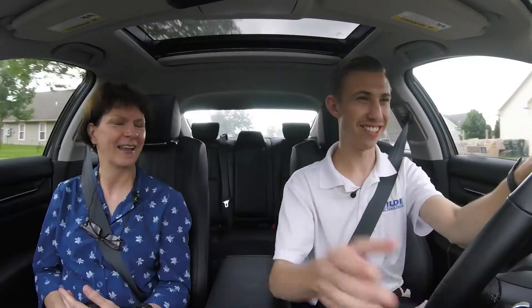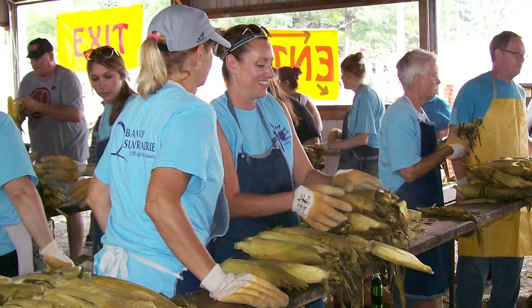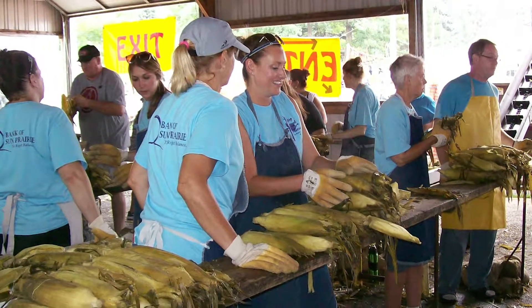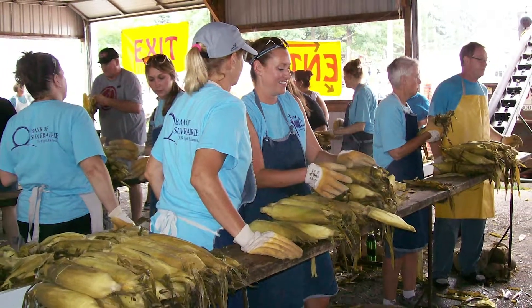So let's talk about Cornfest, because I love it. For someone that doesn't know, what is Cornfest and how can you get involved? Cornfest is the largest fest in Sun Prairie. It's a four-day event. The Chamber of Commerce organizes it and it's been around for about 60 years.